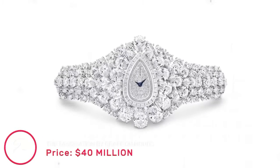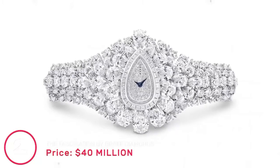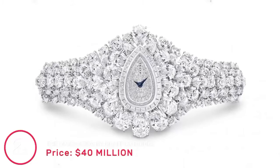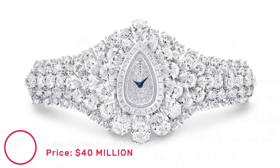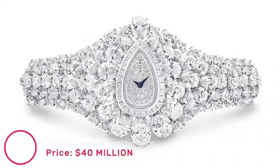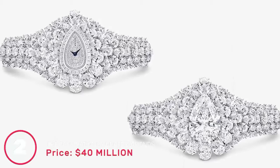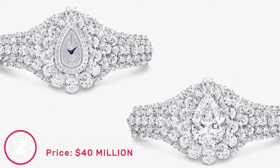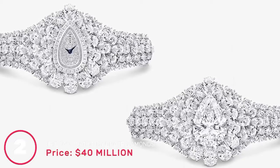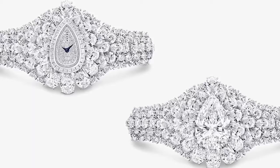Number 2: The Fascination by Graff Diamonds, price 40 million dollars. Graff Diamonds has created some of the most expensive watches money can buy, and the Fascination would set you back 40 million dollars. True to its name, the watch contains a 38.13-carat pear-shaped diamond in the center and can also be transformed into a ring. The entire watch is studded with white diamonds worth 152.96 carats.